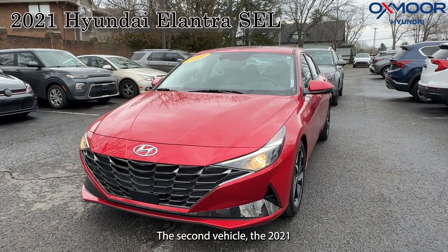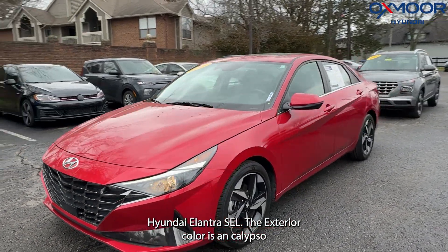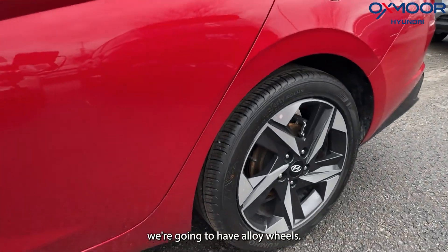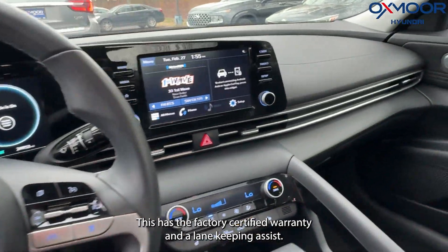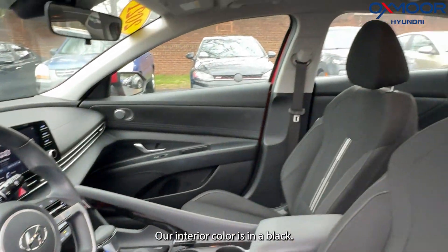The second vehicle is a 2021 Hyundai Elantra SEL. Exterior color is in a Calypso red. We're going to have alloy wheels. This has the factory certified warranty and lane keeping assist. We're also going to have a sunroof. Our interior color is in a black.